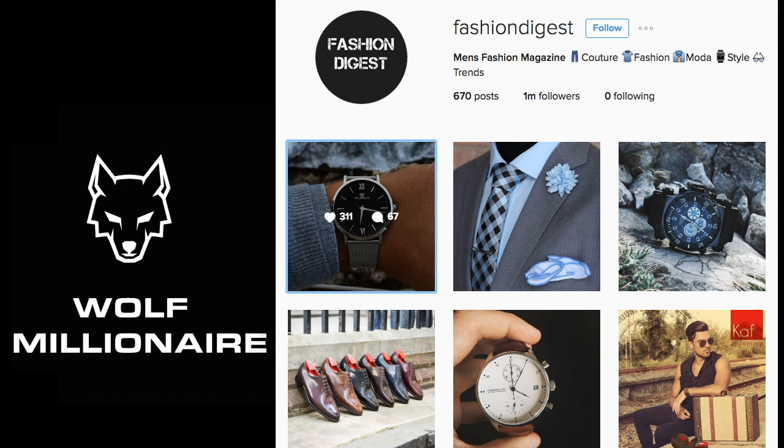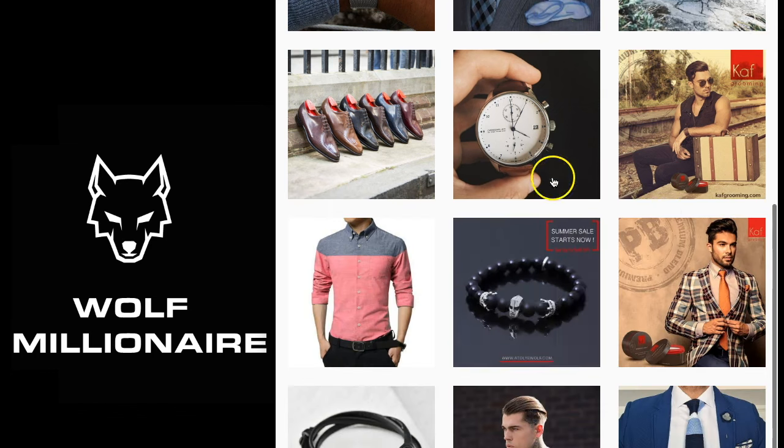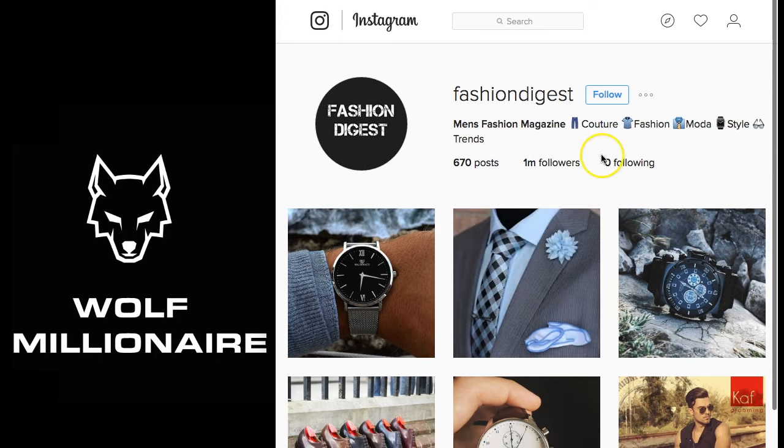Now this is another one that from a very high level might appear to be real — they've got a really decent logo, a very simple bio, and 1 million followers, which makes it look like an attractive page for people to advertise their items. We have watches, suits and pocket squares, bracelets — but let's take a deep look into this account and I will show you exactly how and why I've come to the conclusion that they are fake, so you don't get screwed out of your hard-earned money.